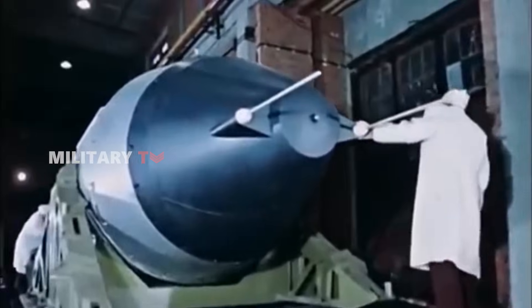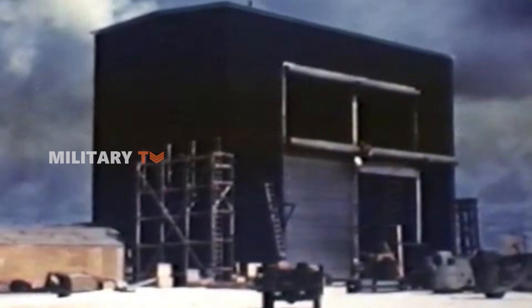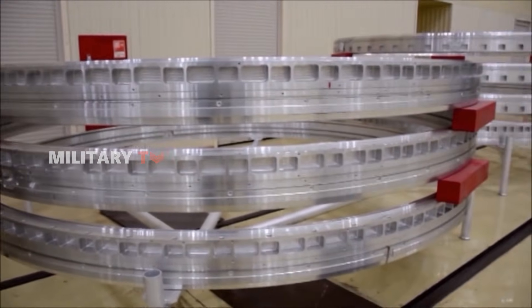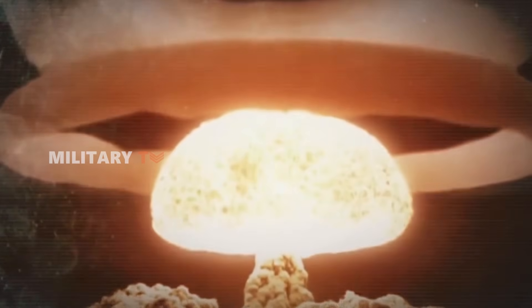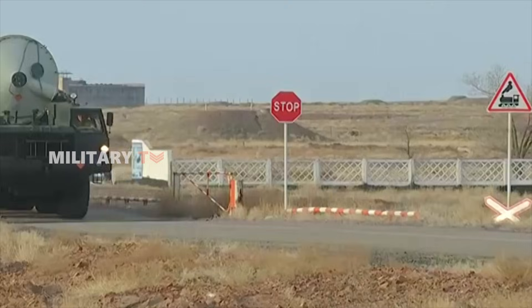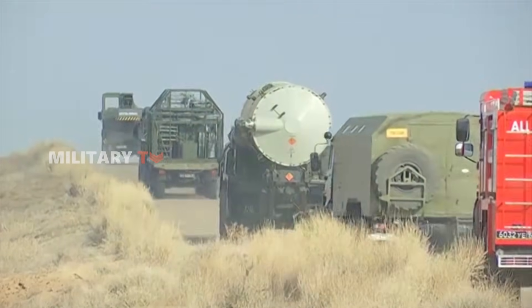Currently, there are approximately 12,500 nuclear warheads worldwide, mainly hydrogen bombs, with the United States and Russia possessing 89% of this arsenal. There was practically no limit to the scale of explosions that either superpower could produce. While fission bombs were restricted in size by the amount of fissile material that could be assembled without reaching a critical mass, fusion bombs faced no such constraints. It is entirely reasonable if the world is haunted by the alarming prospect of nuclear war.